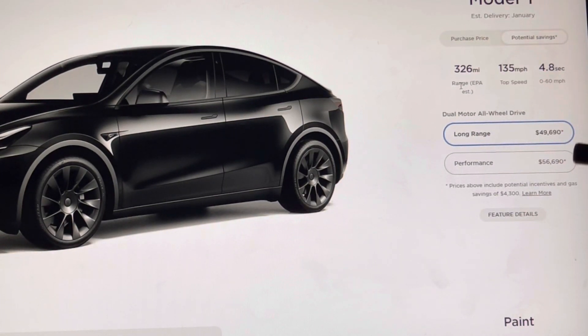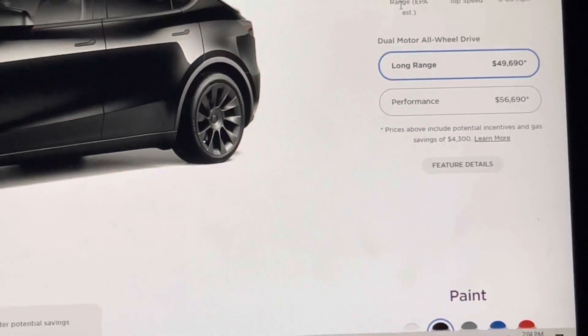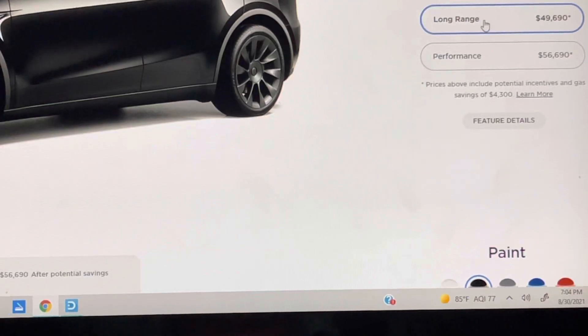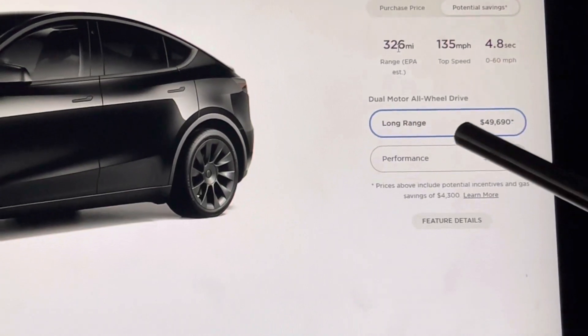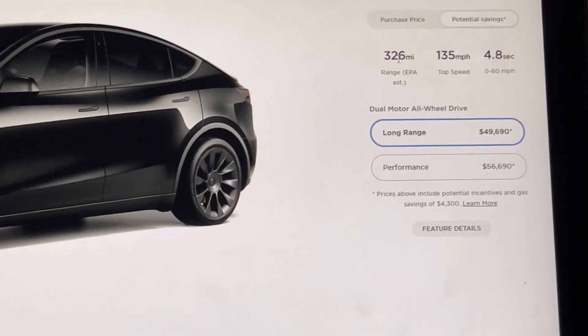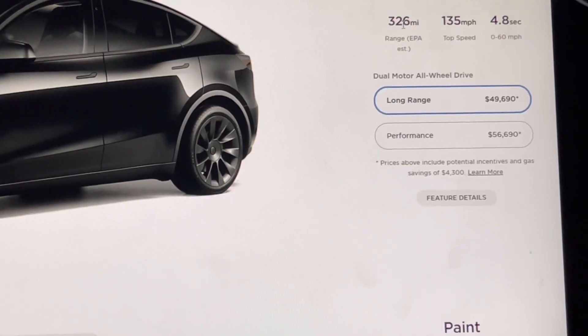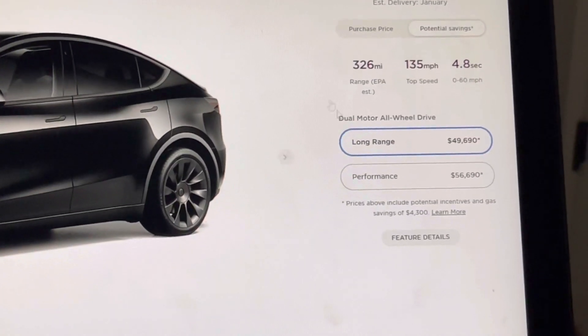Long Range starts at $49,900, Performance at $56,900. They do have a $4,300 savings figure factoring in what you save on gas, which I think is a bit misleading — they should just show the purchase price. I'm looking at Long Range: 326 miles on a charge, 135 miles per hour top speed, 0 to 60 in 4.8 seconds. The nice thing is our 2016 Tesla Model X 90D does 0 to 60 in the exact same time, so this Model Y is going to feel very similar in performance when it comes to acceleration.